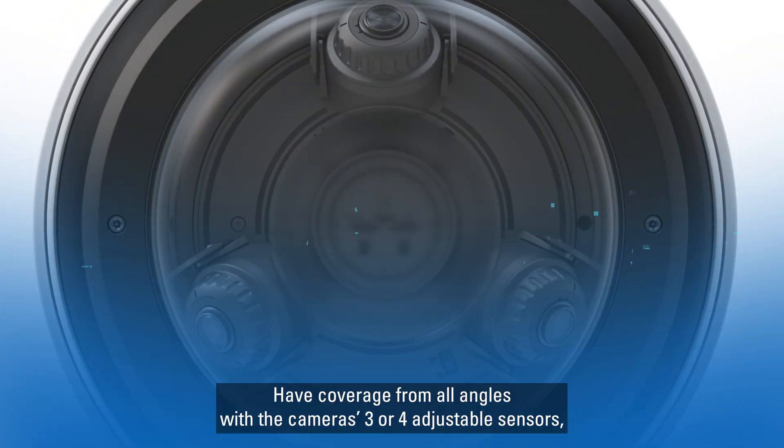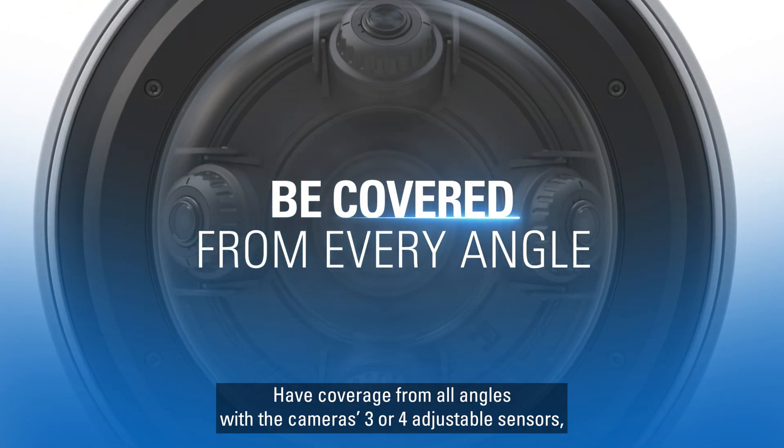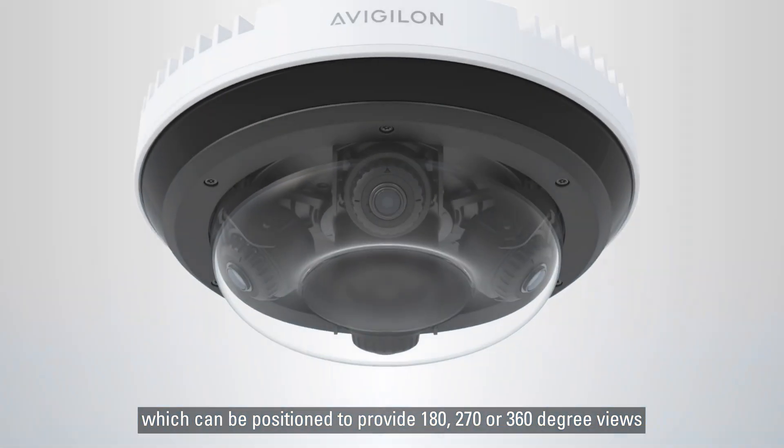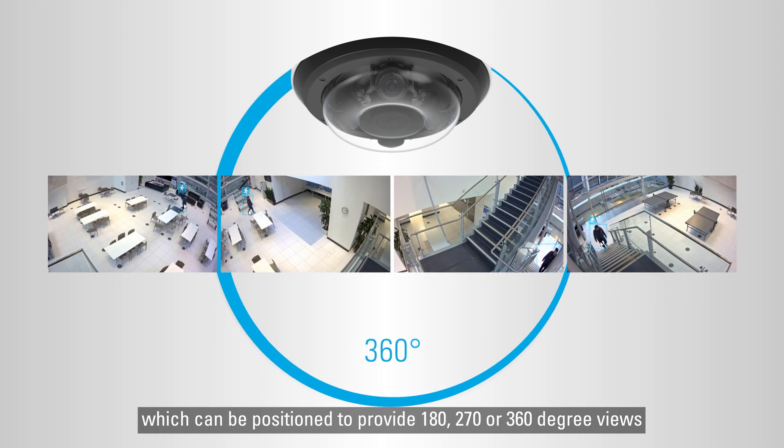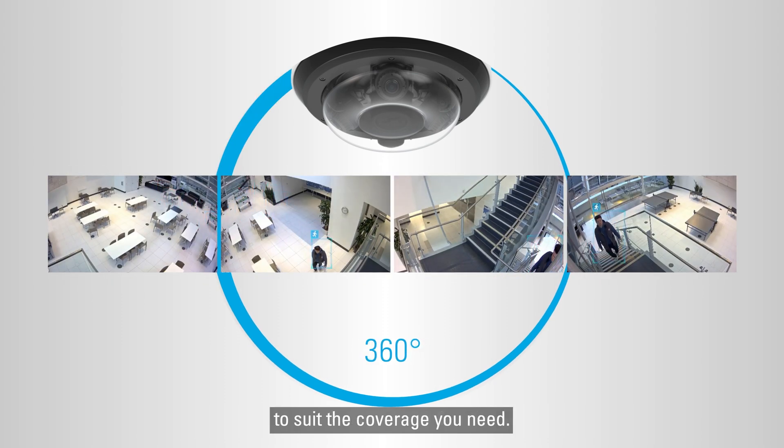Have coverage from all angles with the camera's 3 or 4 adjustable sensors, which can be positioned to provide 180, 270, or 360-degree views to suit the coverage you need.